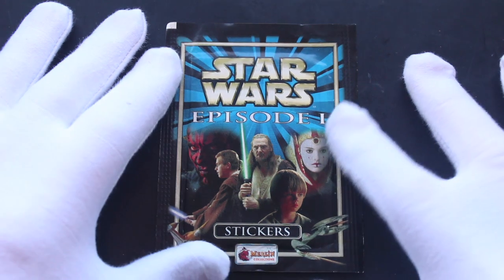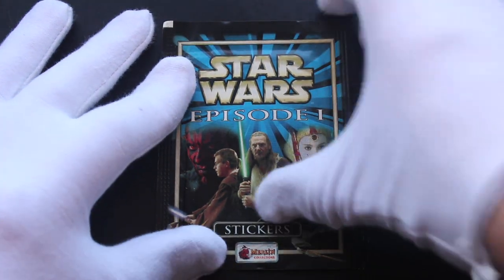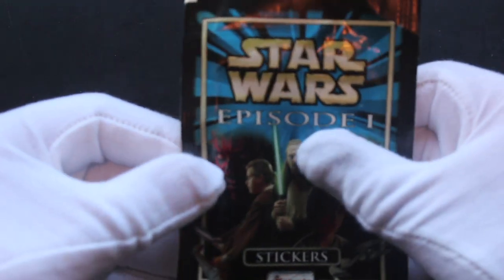Hello, it's me, Trading Card Tony. In front of the pack we've got Star Wars Episode 1 stickers - Merlin stickers. So let's get in here and see what we've got.